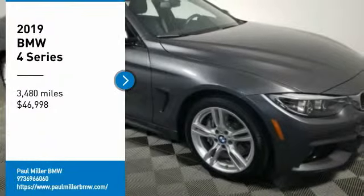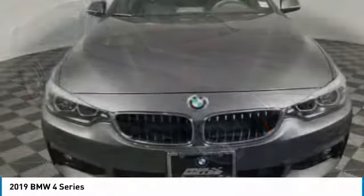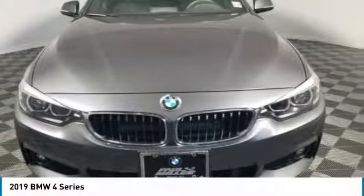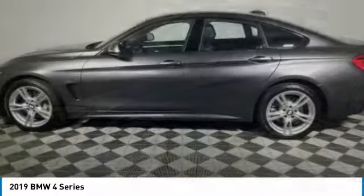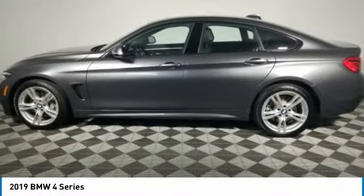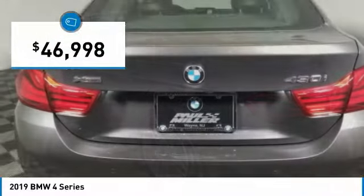Stop by and take a look at the 2019 BMW 4 Series. The BMW 4 Series is a powerful machine which comes with impressive handling, upscale interiors, and it delivers on BMW's ultimate driving machine — and is priced below $50,000.